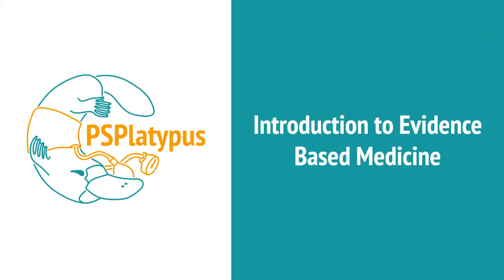Hello, everyone. Welcome to PS Platypus. It's Kyle here today, and we're going to go through an introduction to evidence-based medicine.